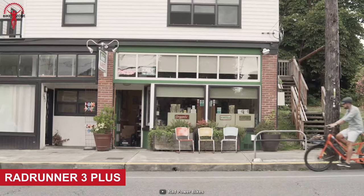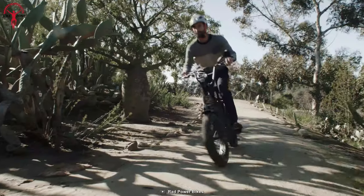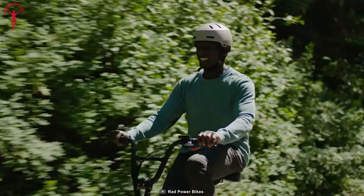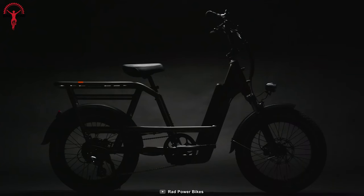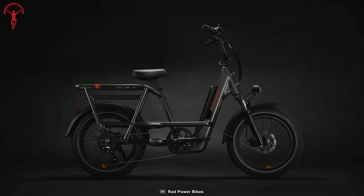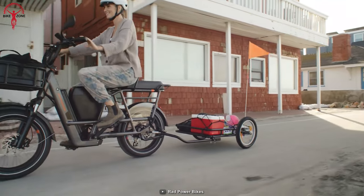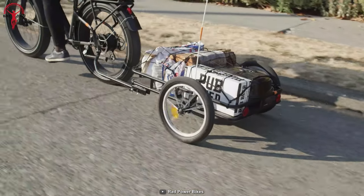Embrace the freedom and the cargo-centric lifestyle with the RadRunner 3 Plus. Rediscover the joy of riding as you effortlessly transport everything you need without the hassle of a car. This bike has a low step frame and captivating design, offering comfort and functionality while riding. With an impressive carrying capacity of 350 pounds, it defies limitations, allowing you to transport everything you need effortlessly.